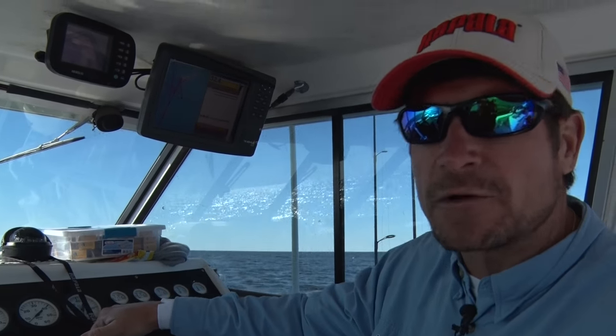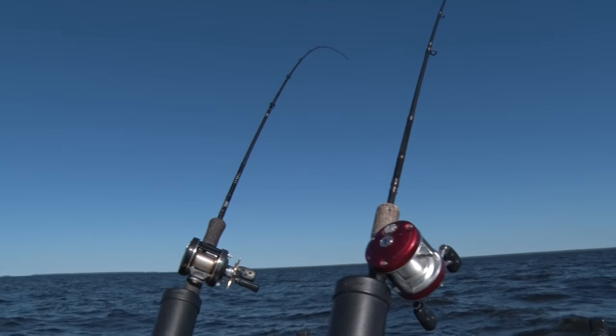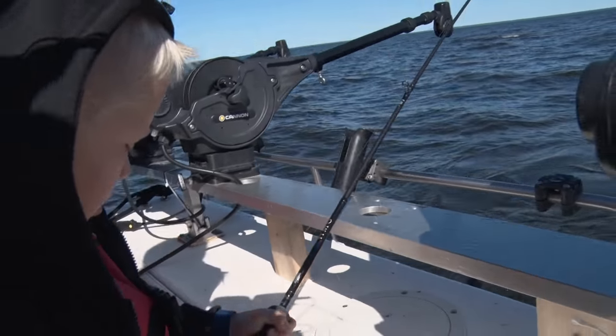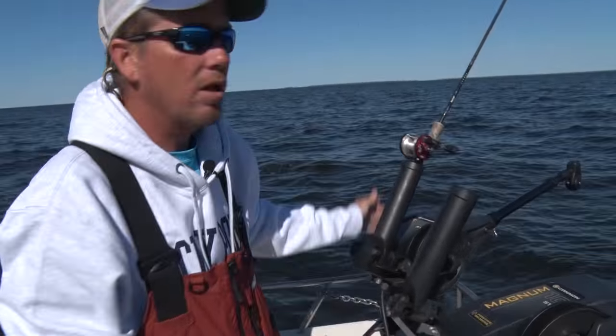We'll talk more about some of the lures we're using here in a minute. Good start — we're on some fish. We're up on Lake of the Woods out here just in the basin, pulling shad wraps and some scatter wraps for walleyes and saugers.